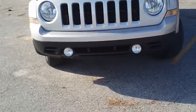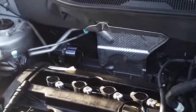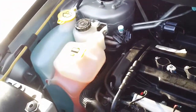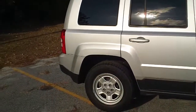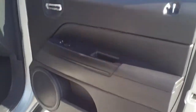As we walk up to it, notice the fog lights, and then let's look under the hood at this 2-liter 4-cylinder engine. It's currently running so you can hear how well it runs. Also notice the rims, a good tread on the tires. This silver Patriot has a dark gray, almost black interior with cloth seats.